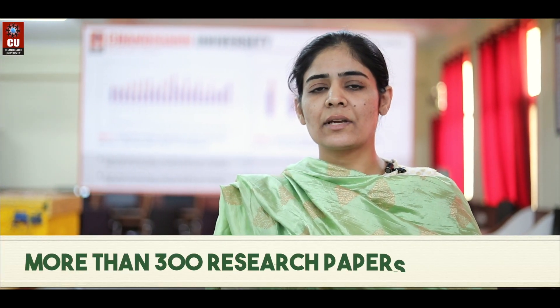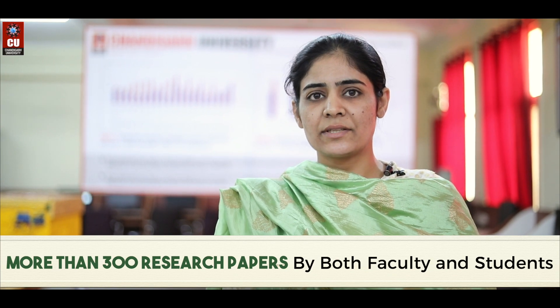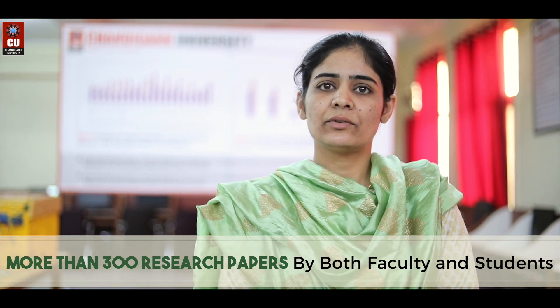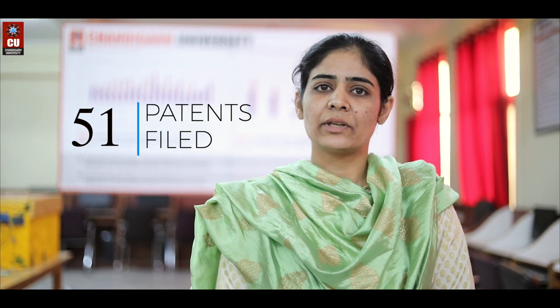I am pursuing a PhD in renewable energy sources at Chandigarh University. My thesis topic is the analysis of a hybrid renewable energy system with a microgrid. In this, I compare the different solar efficiencies of different solar collectors used for the generation of electrical energy.